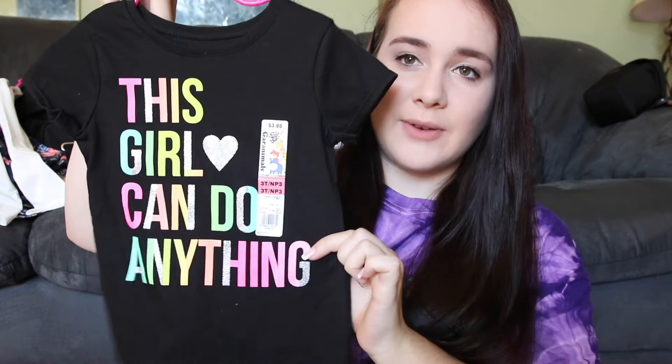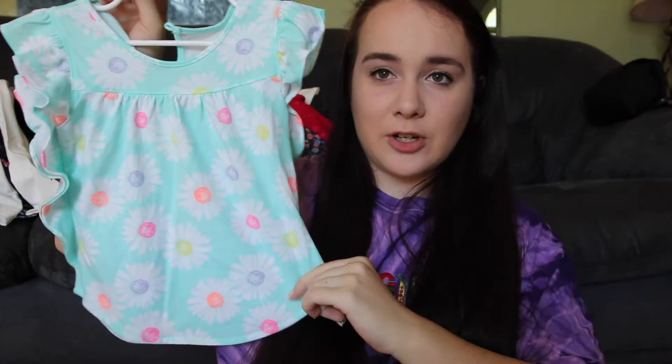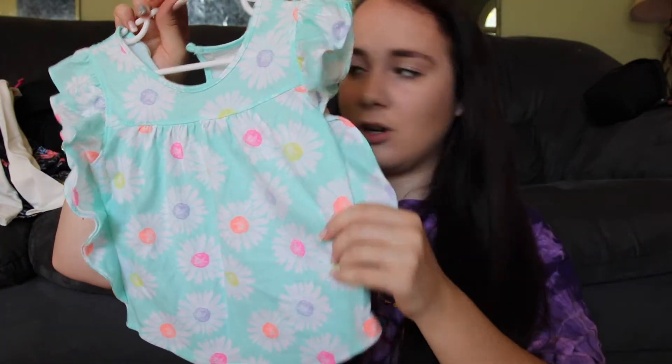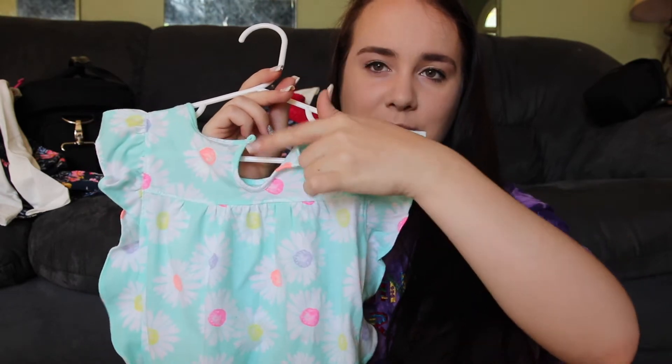The next thing she got is a shirt that says 'This girl can do anything,' again from Walmart in 3T. It's super cute — it has a silver heart, just a plain t-shirt with words on it. Then she got this blue shirt that's exactly like that pink shirt I showed but in a bluish teal color — super pretty, again has the little circle right here that just buttons.